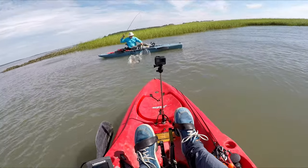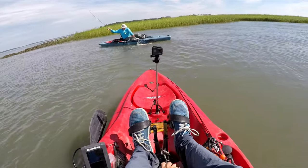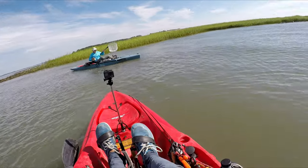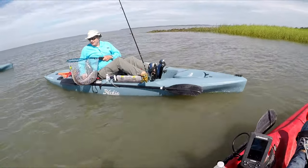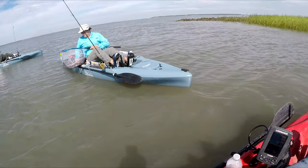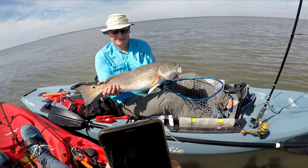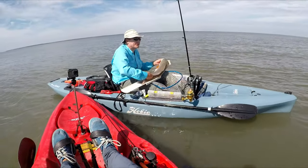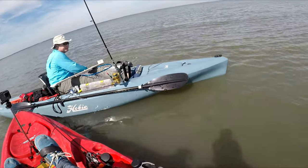He's over slot, no doubt. Get the hook out, then you can hold him up for a real good picture, then we'll measure him and let him go. 26 and three quarters — biggest redfish I've ever caught! Oh, there he goes.